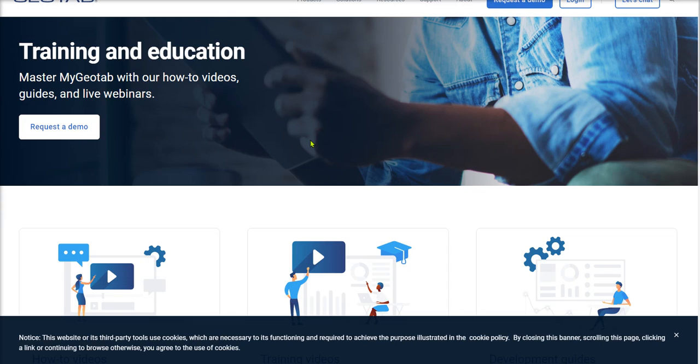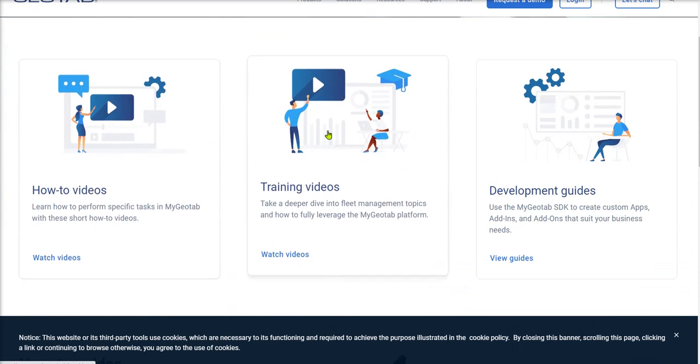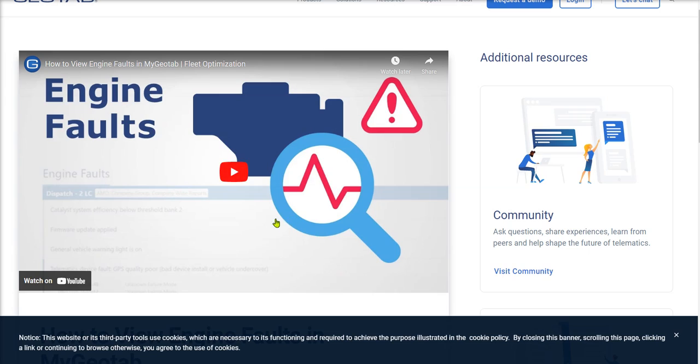If you're a customer of ours and you have the equipment up and running, remember inside your Geotab database you can always click on the question mark, which will take you to training and education. Inside there we have how-to videos, training videos, and development guides. You'll be able to see videos about things like engine faults as we discussed. Geotab walks you through all of the details of what to look for, trains you up, gets you ready, and makes sure that you're an expert in your field.